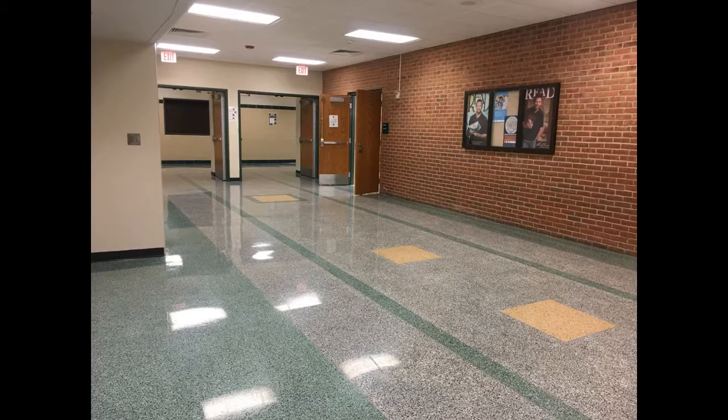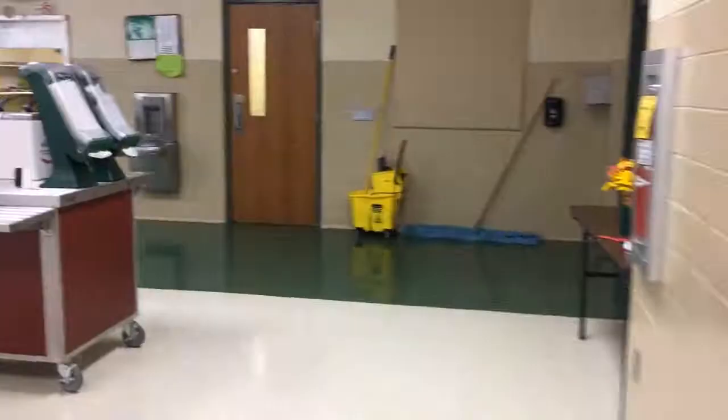This is the cafeteria. All students enter and leave through this set of doors. The cubbies on the side are for you to put your belongings in while you eat. Students may sit at any table.